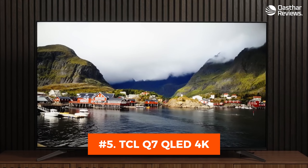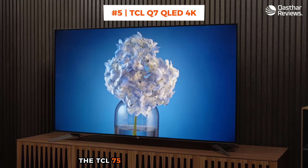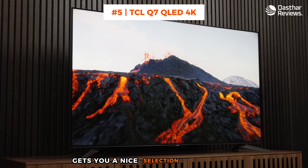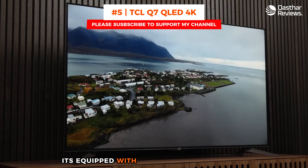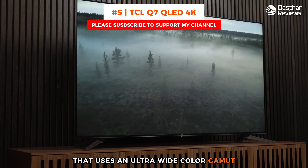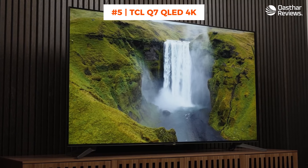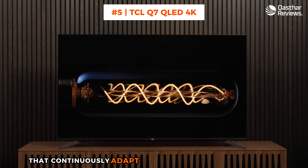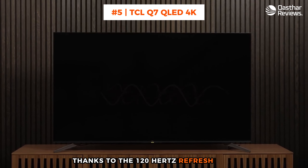Number 5: TCL Q7 QLED 4K. The TCL 75-inch Q7 QLED 4K Smart TV gets you a nice selection of features combined with quality components. It's equipped with Quantum Dot technology that uses an ultra-wide color gamut. You also get a maximum brightness of 1,000 nits, high for a TV, and more than 200 local dimming zones that continuously adapt to the content you're watching.